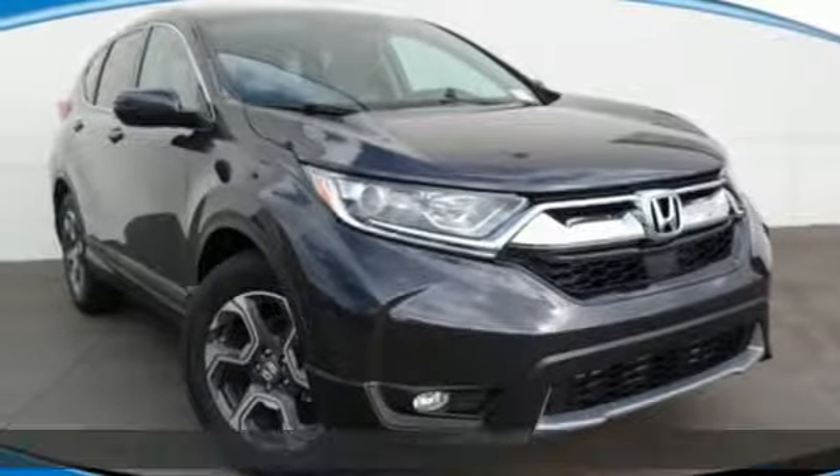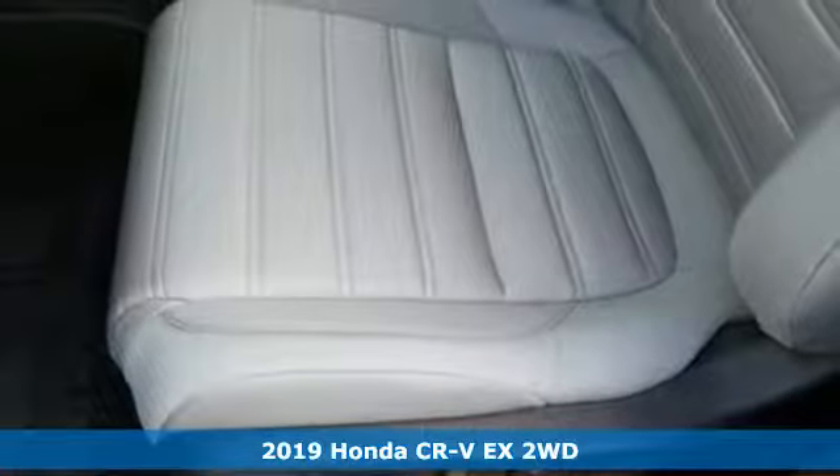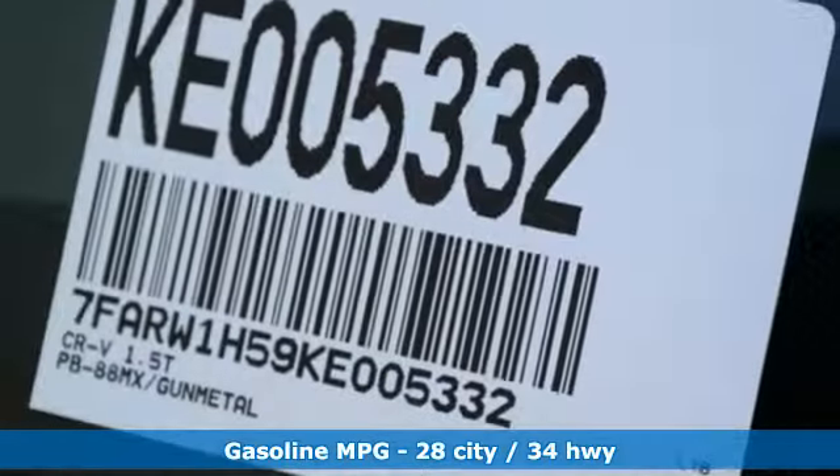It's a new 2019 Honda CR-V. Welcome to what feels like home. It's sleek looking, fuel efficient, and roomy enough for family and cargo. It's equipped for all your driving needs and wants.